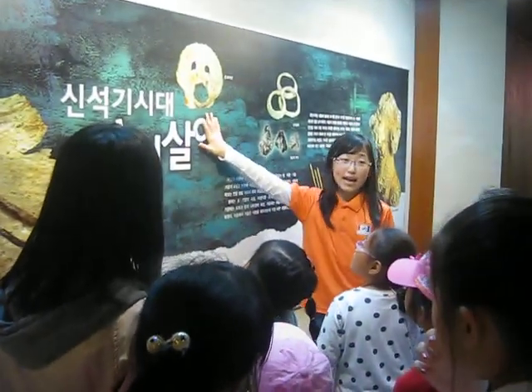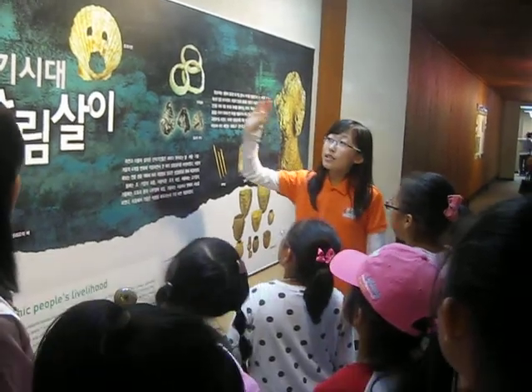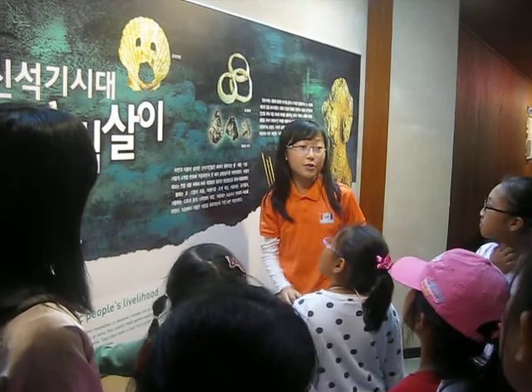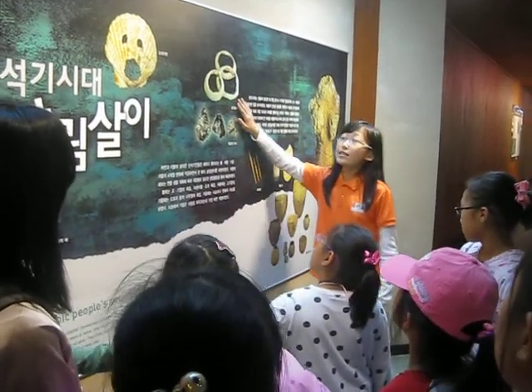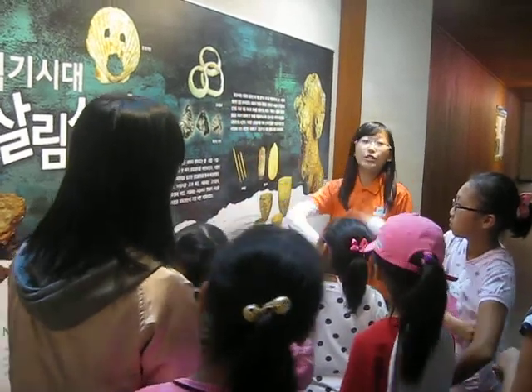This is a mask made out of shells — so this is a shell mask. This is also made out of shells, so they used a lot of shells.